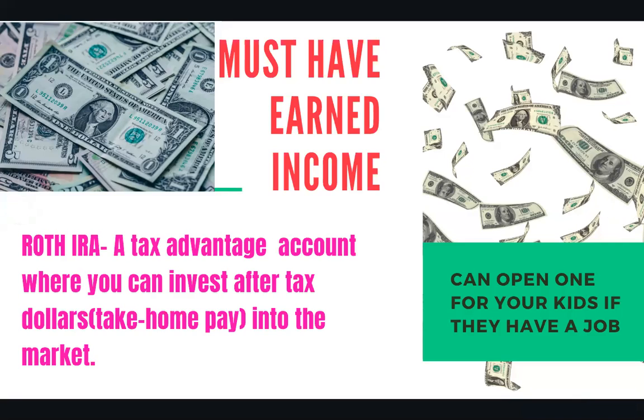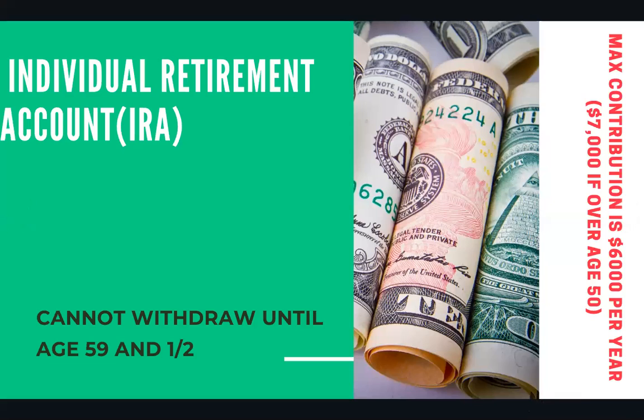You can also open one up for your kids if they have a job. So if you have a child who is, let's say, 16 and has a part-time job, take some of that money and start a Roth IRA for them — they will thank you later. It really doesn't matter how much you start with. You can start with as small as $5, $10, $20. The point is, this is a great account to get started saving money towards retirement.